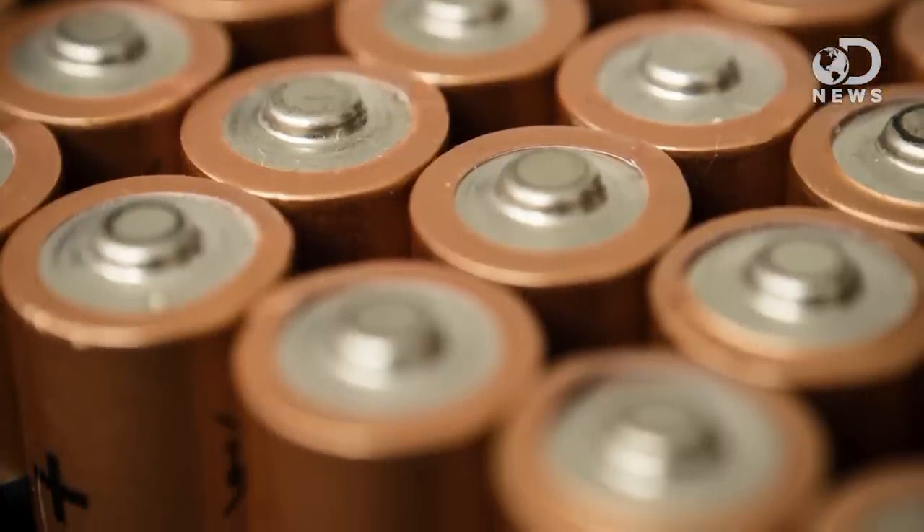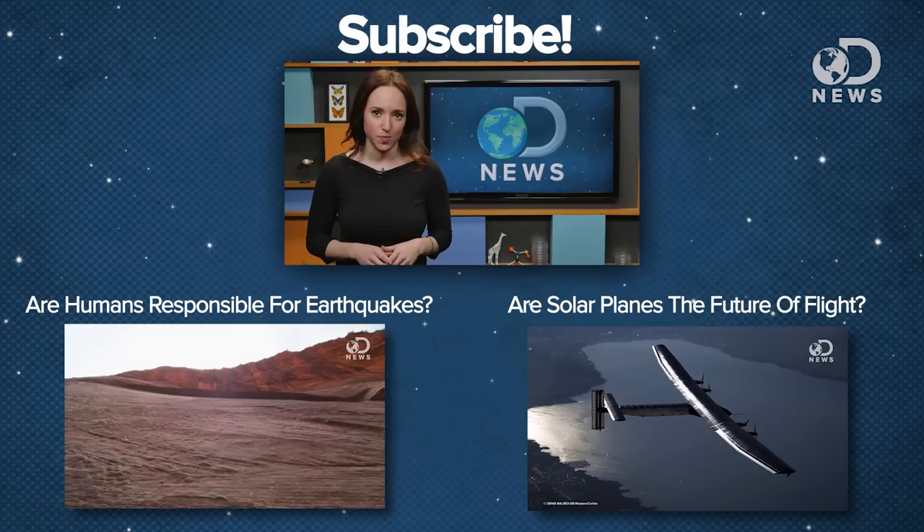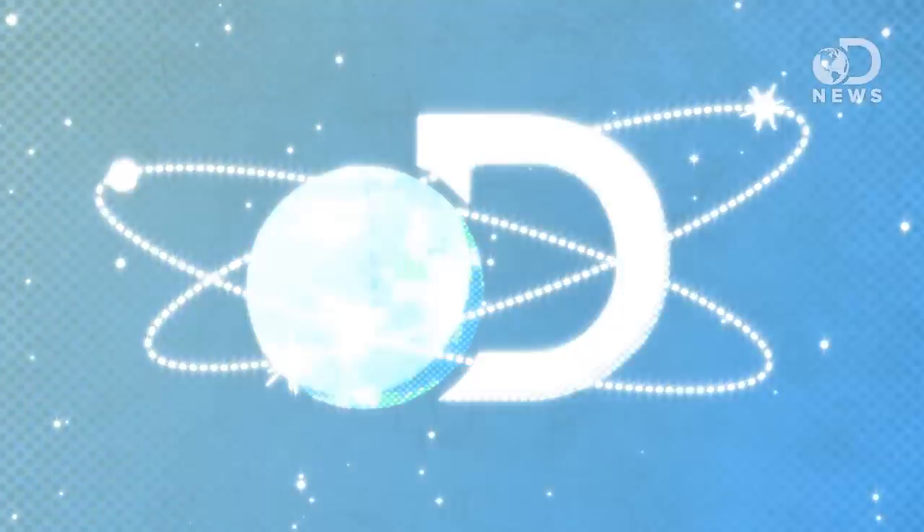Battery acid is either neutralized and turned into water, or processed and converted to sodium sulfate, which can be used in laundry detergent, glass, and textile manufacturing. What to do and where to go varies depending on where you live, and usually means asking your local government. So how many of you will hold onto your old batteries until you can dispose of them properly? Let us know in the comments below, or catch me on Twitter as astvintagespace. Don't forget to subscribe for more DNews every day of the week.